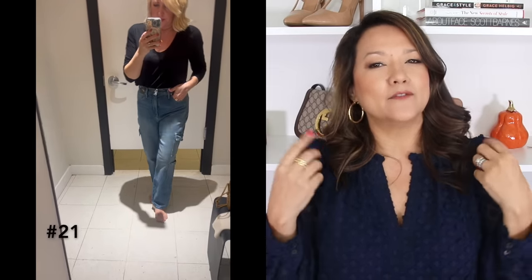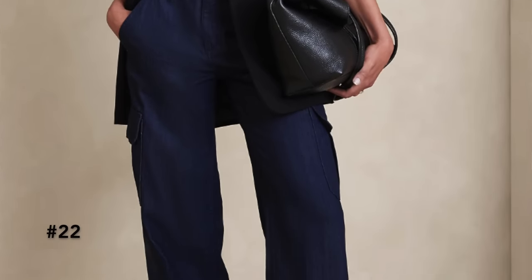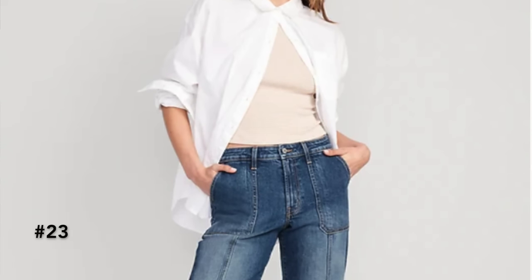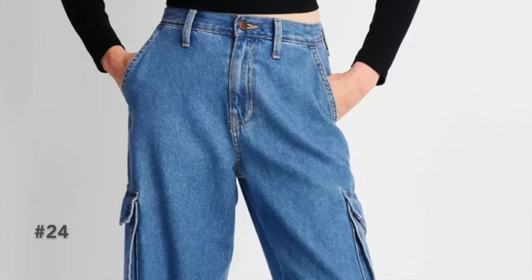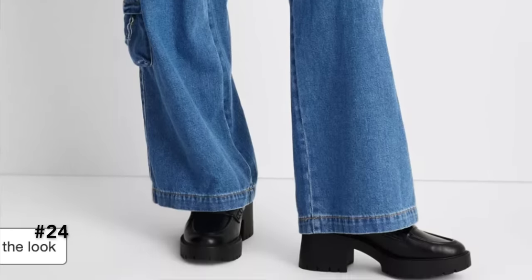The last jean trend we wanted to share is utilitarian jeans. We've seen a lot of cargo pants and utilitarian style pants, even joggers with this style, so it's no surprise it's being incorporated into jeans. We're seeing everything from denim with lots of pockets to just one or two highlighted pockets, patch pocket styles, and even loops included on the denim. It's a new one but definitely a hot trend for the year.